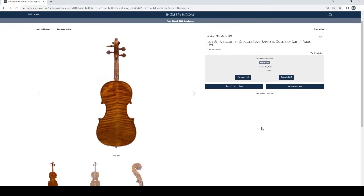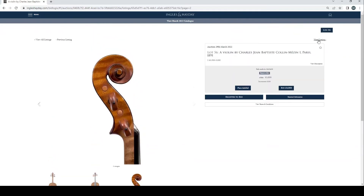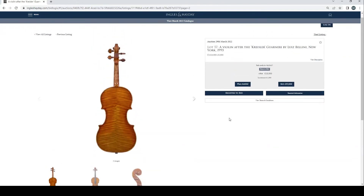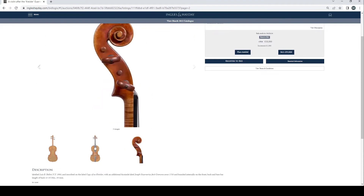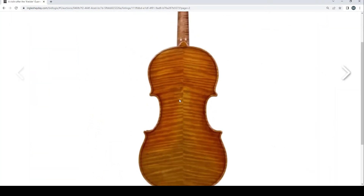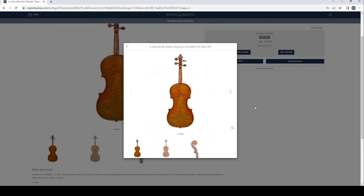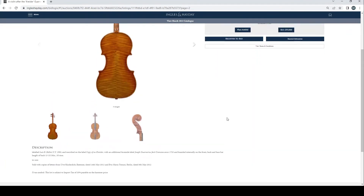Violin by Charles Jean-Baptiste Coloquin the First, Paris 1891, £3,800 bid — everyone likes these for some reason, they're always popular, length of back 35.8cm. Violin after the Chrysler Guarneri by Louise Bellini, New York, 1993, £18,000 current bid — looks fairly nice. Length of back 35.4cm. Violin by Francesco Ruggieri, Cremona, no bids so far, length of back 35.1cm. Certificate from William Hill. Certificate of Roland Baumgartner and a receipt from the 1980s — interesting.